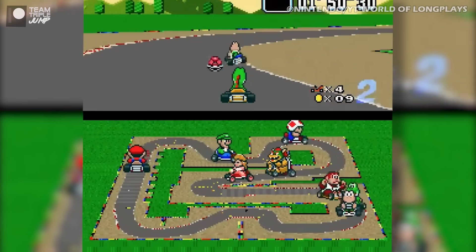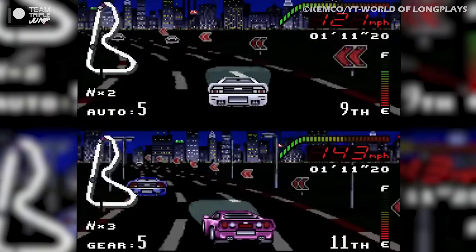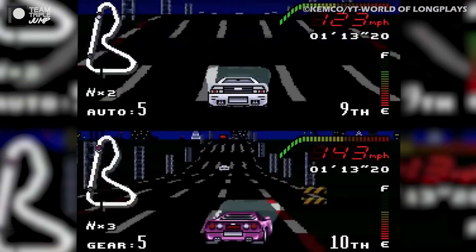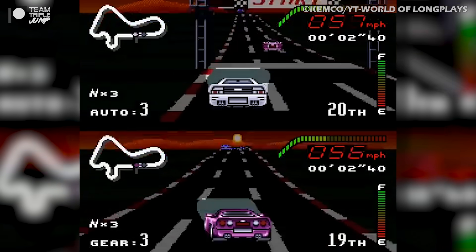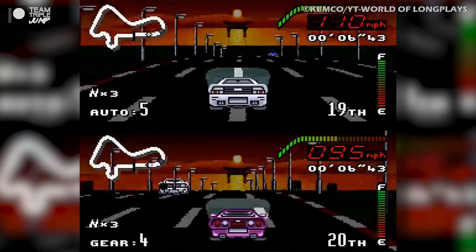Considering the original Super Mario Kart also came out on the SNES, it's fair to say that Top Gear largely got overshadowed by its competitors, but it's still a competently made racer that's a load of fun mixed with just the right amount of challenge.